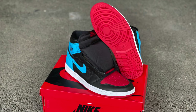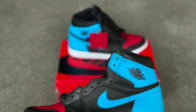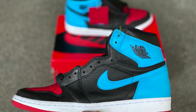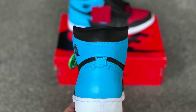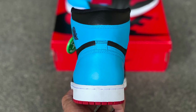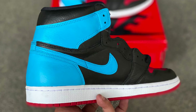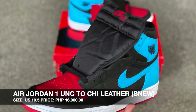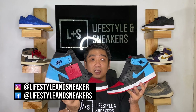Up next, we have another UNC to Chicago sneaker — a women's exclusive Jordan 1 UNC to Chicago. This was released in the Philippines only in small sizes for women. However, I was able to get a pair from the US. This is a size 12 women's, which is 10.5 for men's. It's a very rare sneaker to find in this size here in the Philippines. We're selling it at 16,000 pesos.